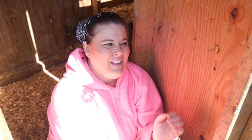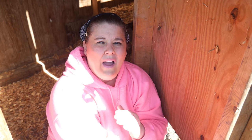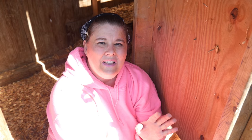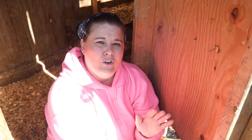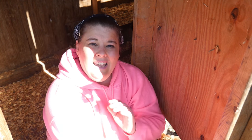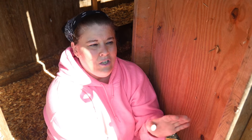One thing about chickens and having a chicken coop is you want to have ventilation. On a nice day you want to open the coop up. Sunshine and a good breeze is the number one disinfectant — that is really important. The sun is something God created for all of us; it gives us vitamin D and it really disinfects things.